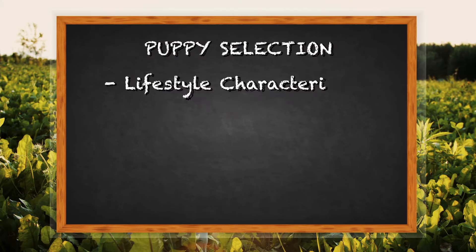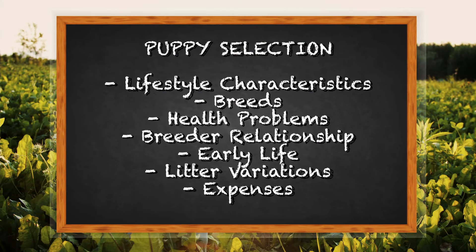Hi, I'm Linda from Cause and Effect Dog Training. Welcome to the first of our series of 12 videos. In this video we're covering how you go about selecting the puppy that's right for your family, and the questions and vital points you need to consider with that.